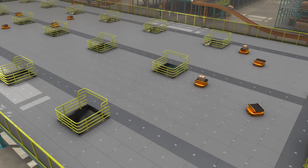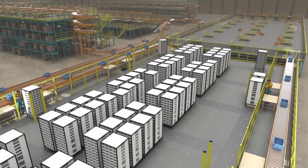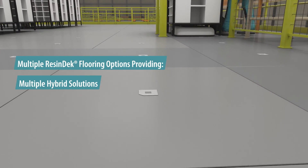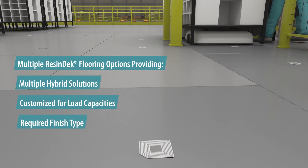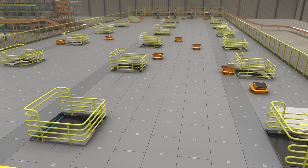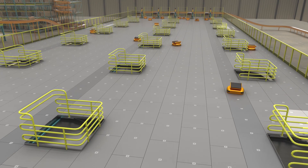As the leader in mezzanine flooring systems for the material handling industry, we know that robotic flooring needs can be complex, with a variety of demands within a single project. That's why we offer multiple ResinDeck flooring options, providing multiple hybrid solutions customized for load capacities, required finish type and volume of robotic traffic. We can customize the finish for coefficient of friction, reduction in gloss or any other specification you require.